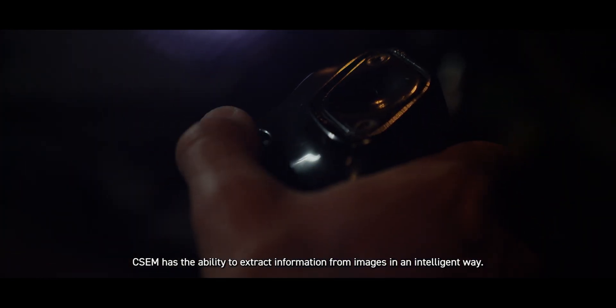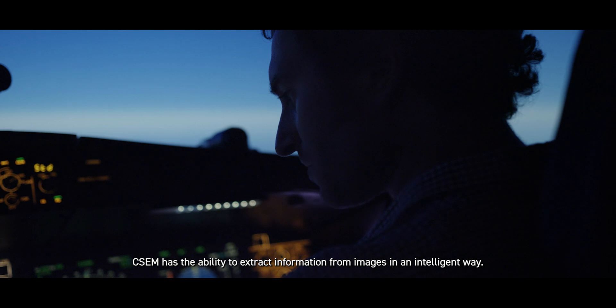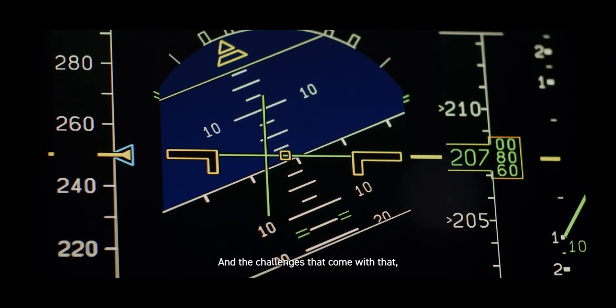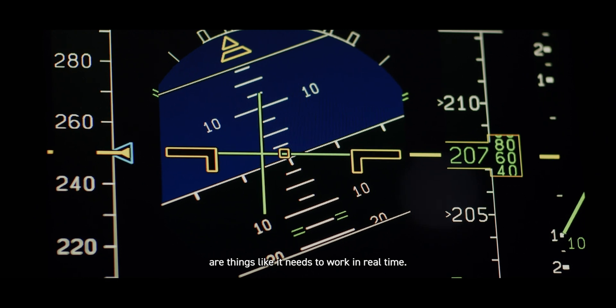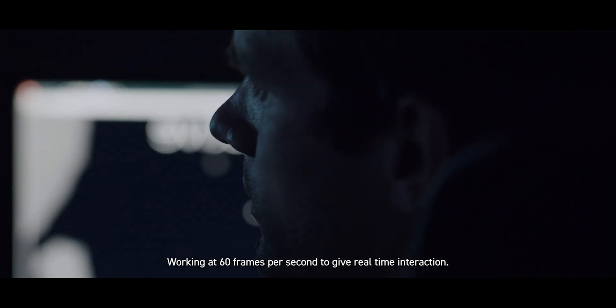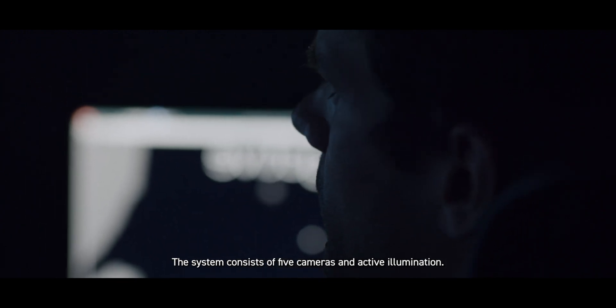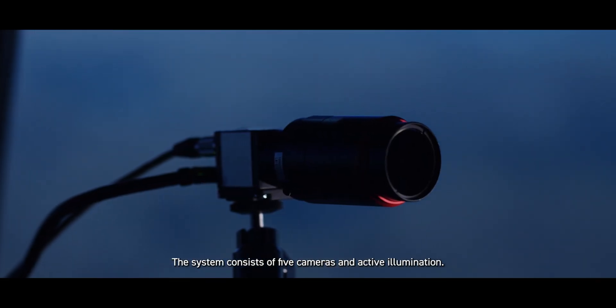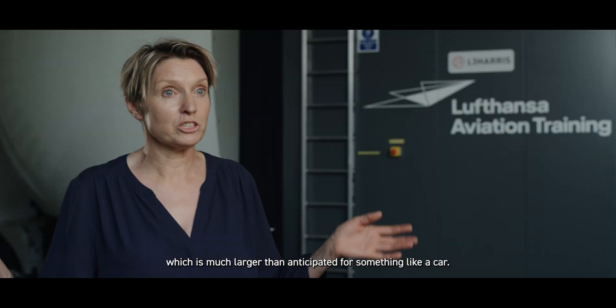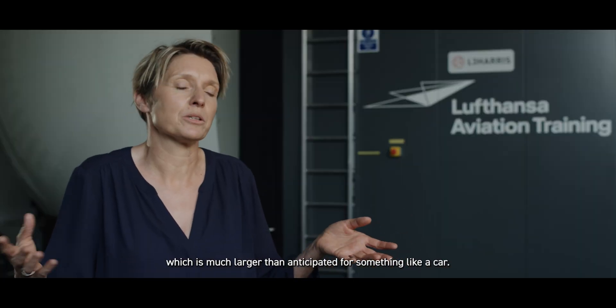CSCM has the ability to extract information from images in an intelligent way. The challenges that come with that are things like it needs to work in real-time, working at 60 frames per second to give real-time interaction. The system consists of five cameras and active illumination, and this allows us to catch the field of view for a pilot, which is much larger than anticipated for something like a car.